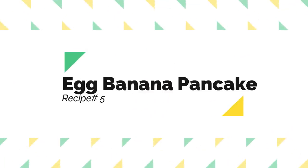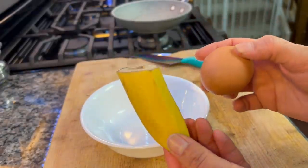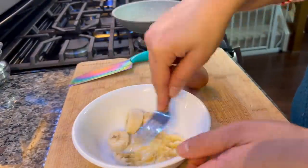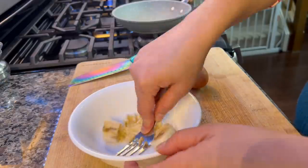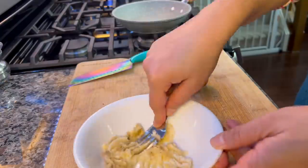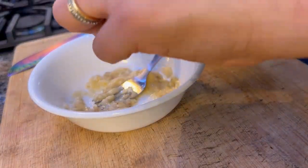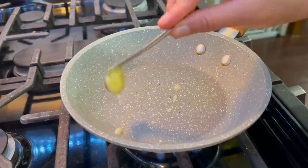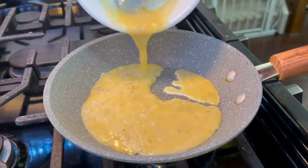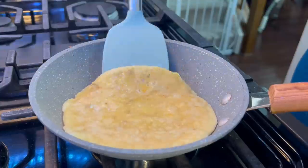Now we will make recipe number 5, which is egg banana pancake. I have mashed one-third of a banana with a fork and added 1 egg, mixing them together into a batter. This recipe is also liked by my elder one, so I make it for both of them. It is very quick to make — just grease a pan with a little butter and cook the pancakes. In a busy morning, this is a great recipe to try.